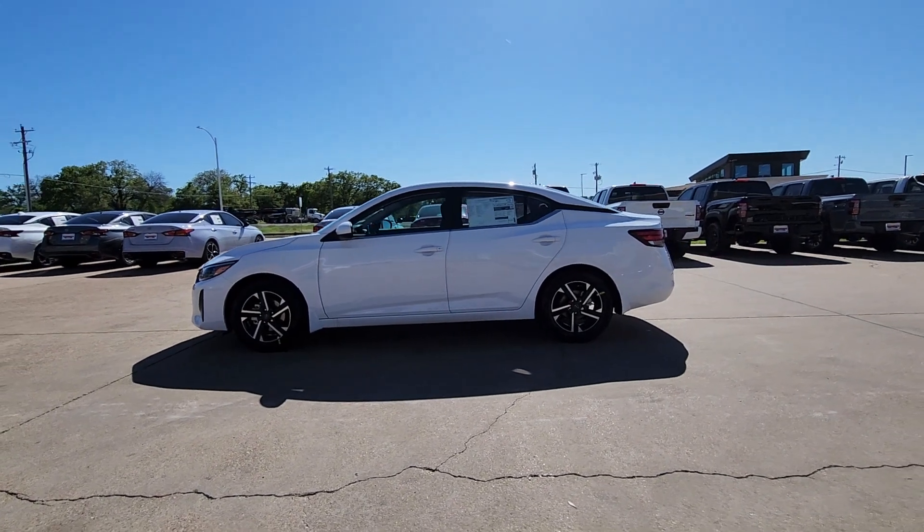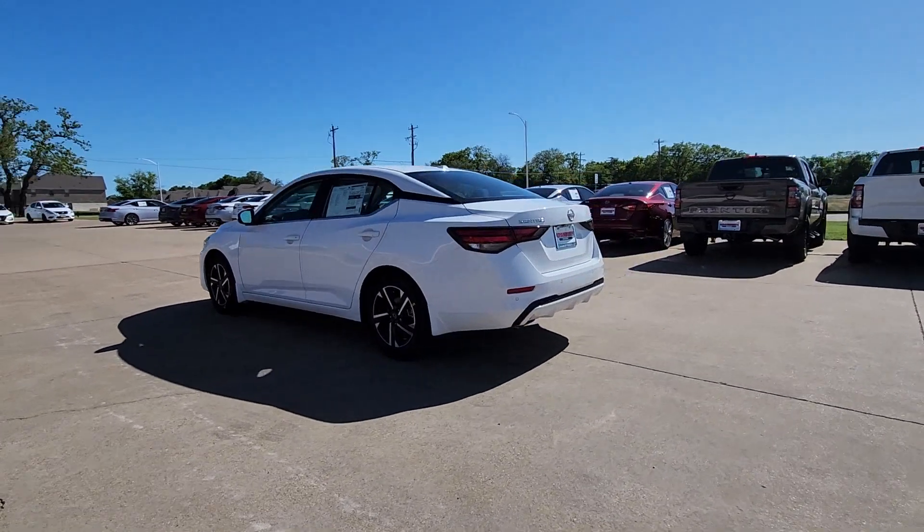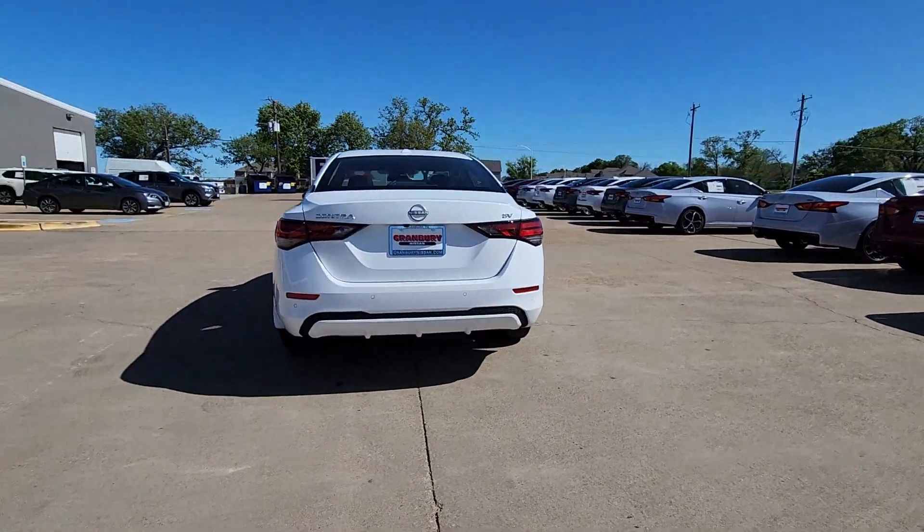Go home happy with the 2024 Nissan Sentra. Comfort, convenience, safety, and fun are all yours in the sleek and spirited Sentra.